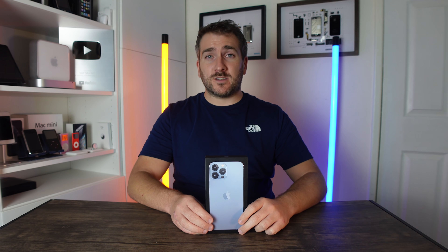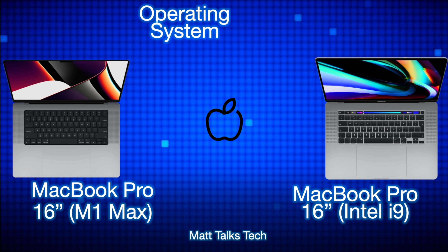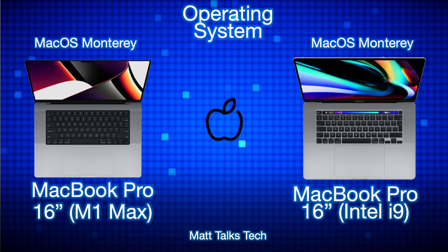For operating system, both MacBook Pros will support macOS Monterey. The M1 Max MacBook Pro will likely get one or two extra operating system updates over its lifespan, but the Intel MacBook Pro will still receive quite a few more macOS updates.